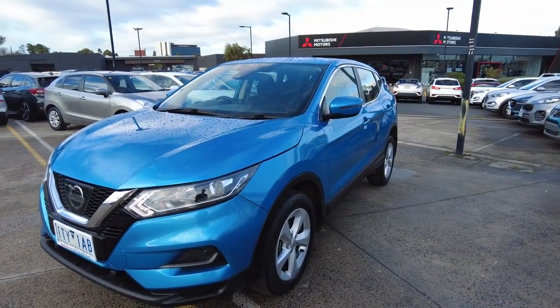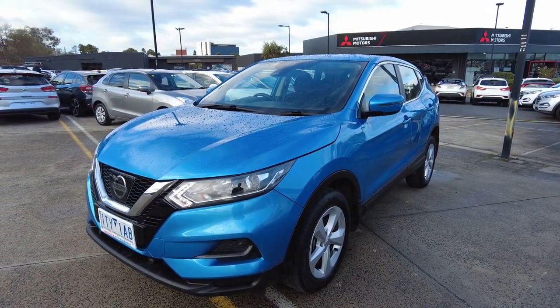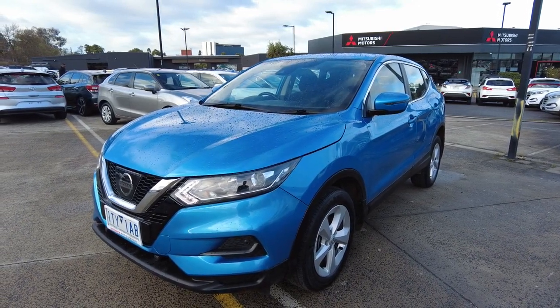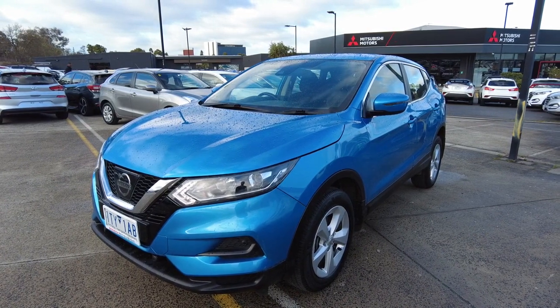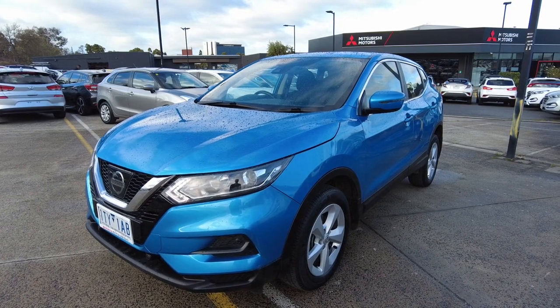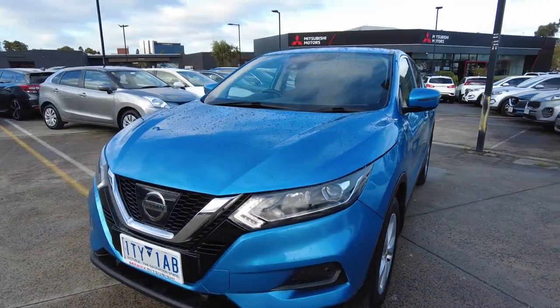Here at Berwick Mitsubishi, we offer a paint protection package which hardens the paint and protects it for many years to come, also reducing the need to wash the vehicle. Along with this, we offer mechanical protection plans complete with RACV roadside assist, as well as front and rear dash cam installation and window tint — speak to Daniel Bissouza, our pre-delivery manager.